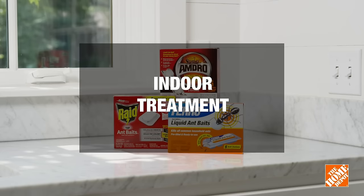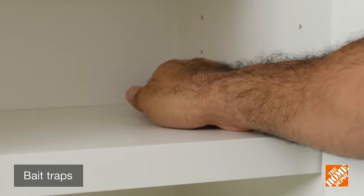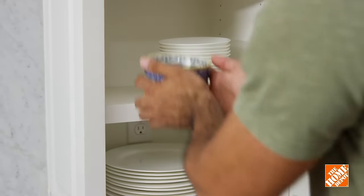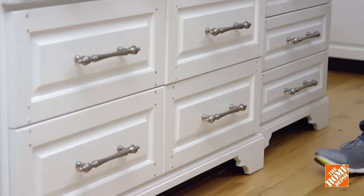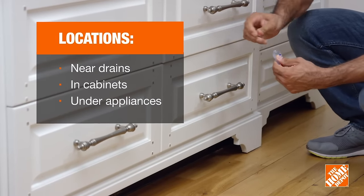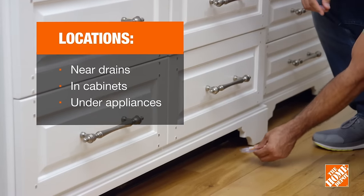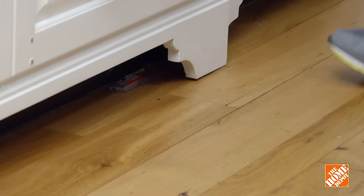Now let's go over some options for eliminating ants. Bait traps are easy to use and very effective indoors since they allow you to wipe out an entire colony. To attract a wide variety of ants, be sure to use both carb-based and protein-based bait traps and place them near drains, in cabinets, and under a stove or refrigerator, but not directly in the ants' trail. Don't forget to check back and replace them often.